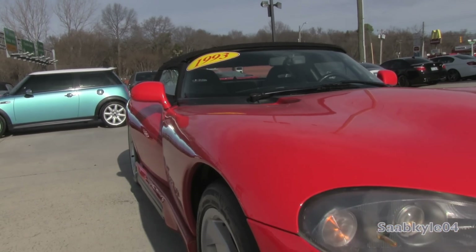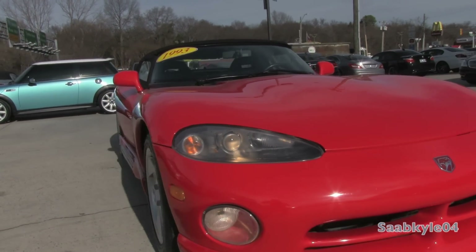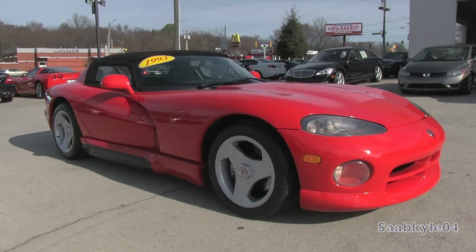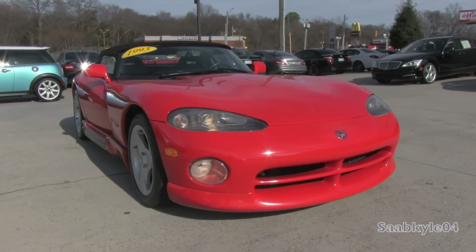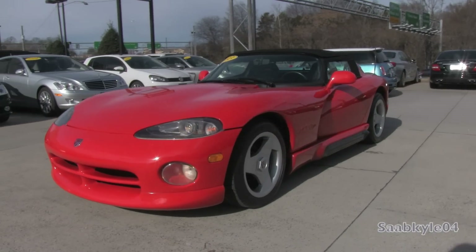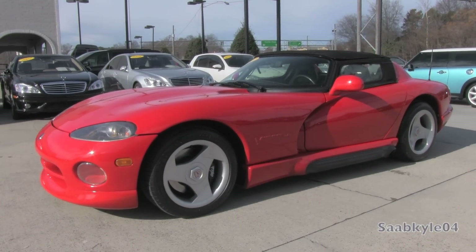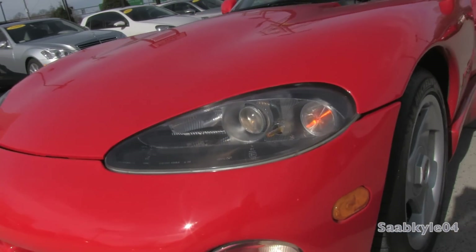The Dodge Viper concept was originally introduced at the 1989 North American International Auto Show as an all-new sports car by Chrysler Corporation. The idea began as an attempt to create a modern-day Cobra. What they ended up creating was a sports car legend — a car that would show the public that Dodge wasn't just a mass producer of K cars, but a brand that still retained that spice of life, the passion of building dedicated performance machines that made history in the 1960s.